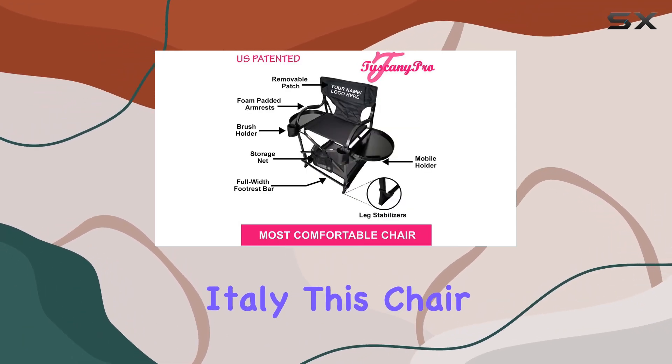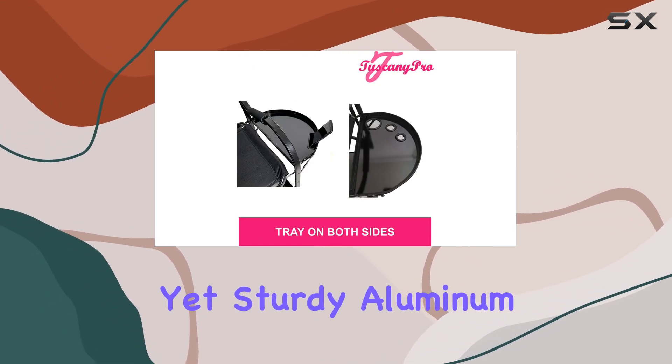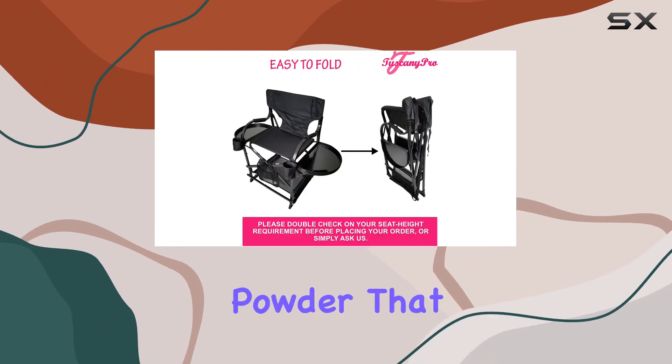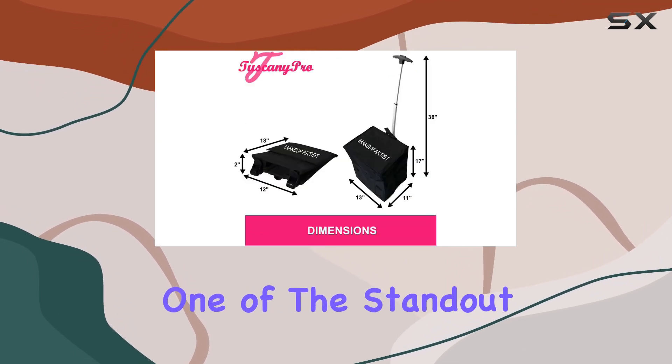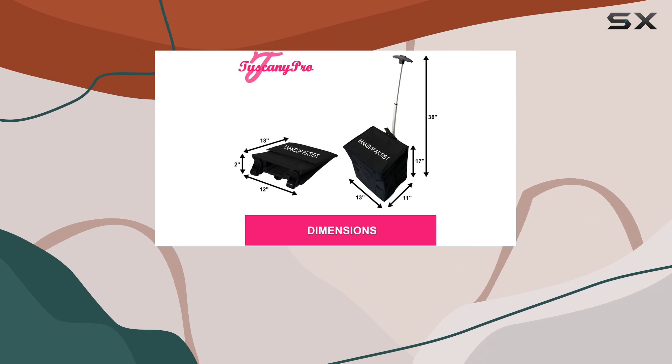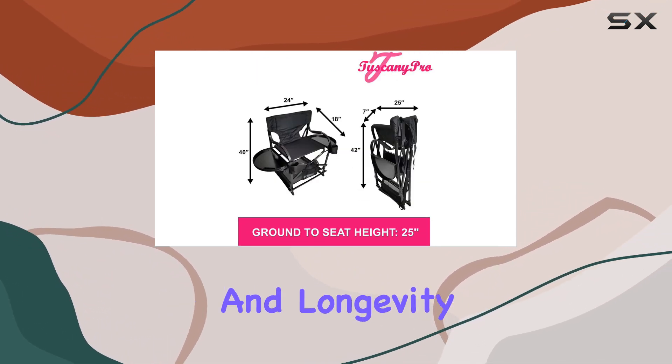Designed in Italy, this chair embodies elegance and functionality, boasting a lightweight yet sturdy aluminum frame coated in a chic black powder that not only looks sophisticated but also ensures durability. One of the standout features is its fabric — a washable black 630D polyester that promises ease of maintenance and longevity.